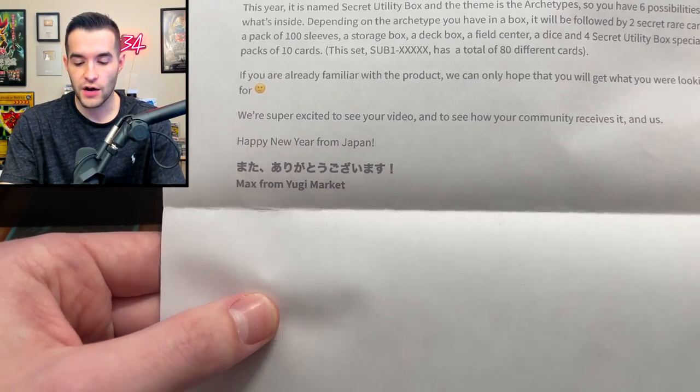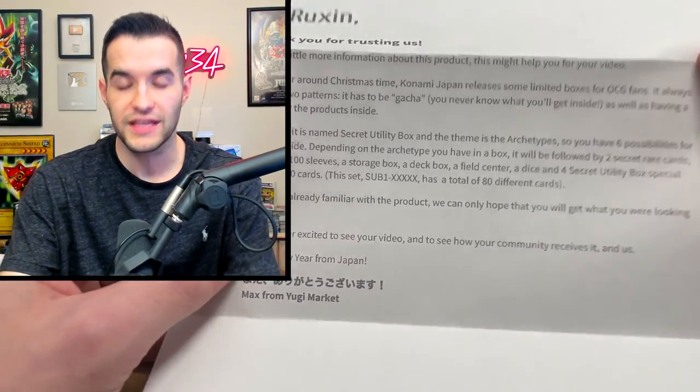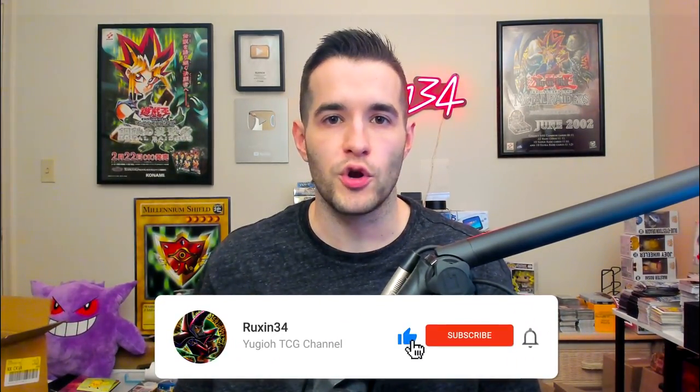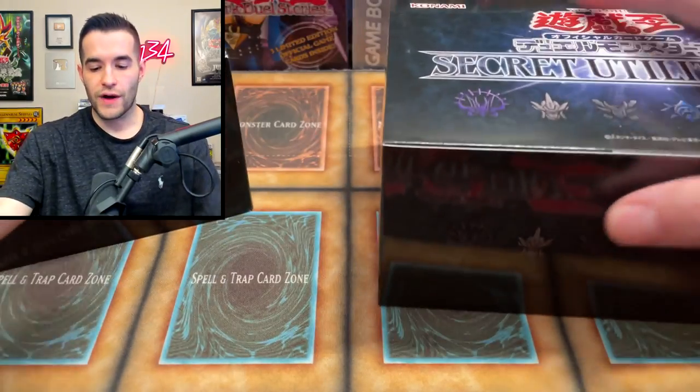Go check out Yu-Gi-Market — I'll have them linked in the description. If you want OCG products, that's where you get them. They're the same people who sent us those for the Starlight Blue Eyes. In today's video, the giveaway is everything we pull — all the accessories, all the cards. All you have to do is like the video, be subscribed, turn on notifications. Let me know what you think about OCG product versus TCG product — what do you like, what does each do better? Okay, let's just crack into this thing.